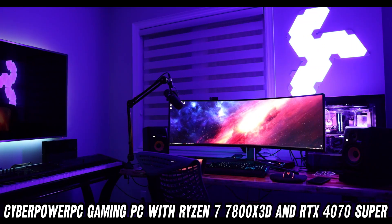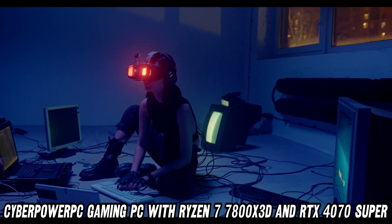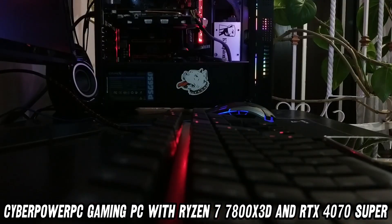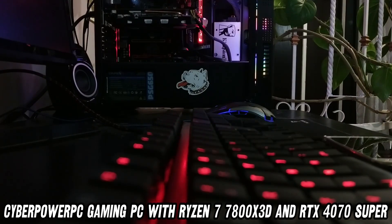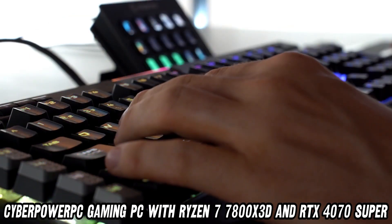First up, let's talk brains. This PC is rocking an AMD Ryzen 7 7800X 3D CPU. At 4.2 GHz with 8 cores, it's like having a mini supercomputer at your fingertips. But can it run Crysis? Honey, it can run Crysis while making you a virtual sandwich.